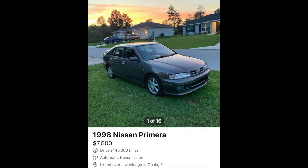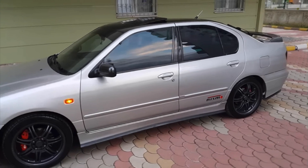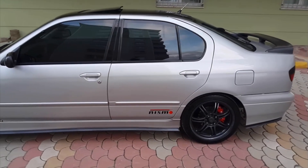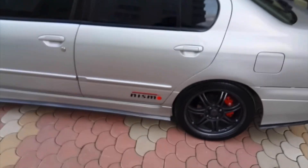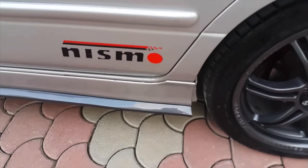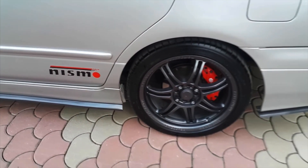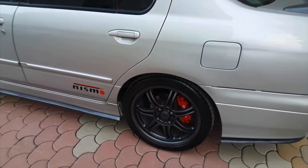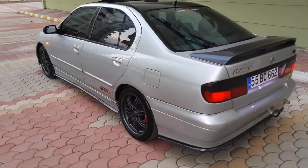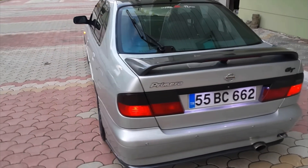The Nissan Primera generally came with an SR20 naturally aspirated. If you can find one of those, you'd definitely be in good shape. These weren't as popular as a lot of the other Nissan cars during this time period, but for a first-timer this will give you a great base to start doing modifications and still experience that right-hand drive feeling. If you find a clean Primera, definitely scoop it.